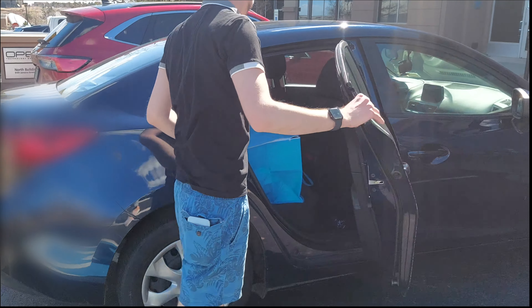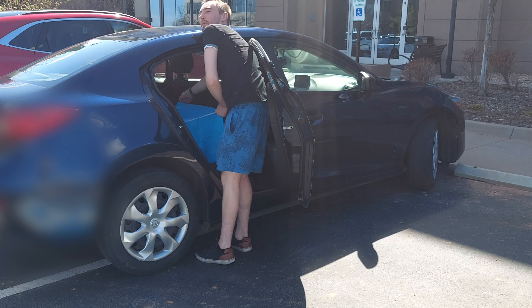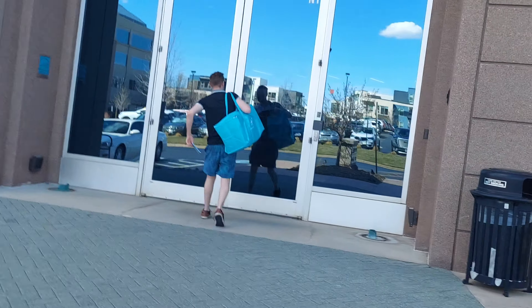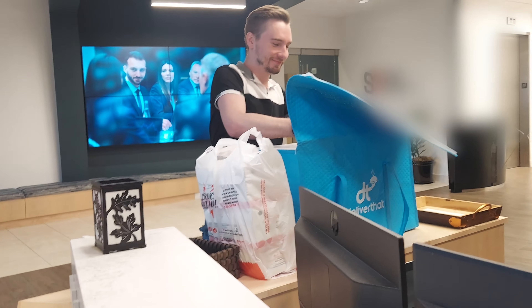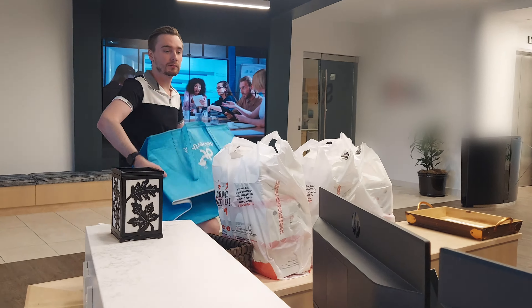When I got to the delivery location I grabbed the bag of food and walked inside — sorry for all the shaky footage. As part of working for the Deliver That platform, you need to wear a black dress shirt. Funny that this order said it could be left with the receptionist, because when I got there there was no receptionist in sight. I decided to start unpacking the order so that if the receptionist came back I could get going quickly.